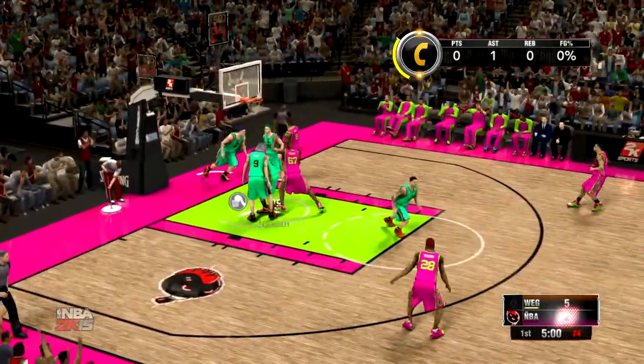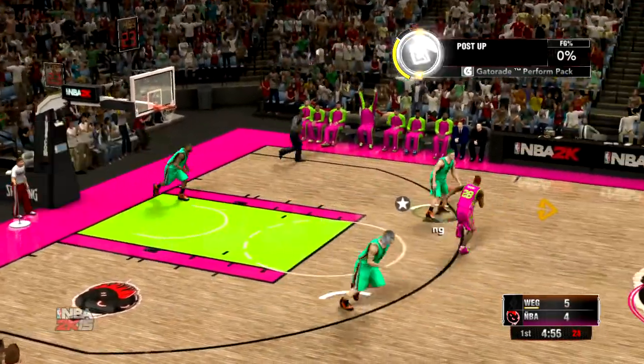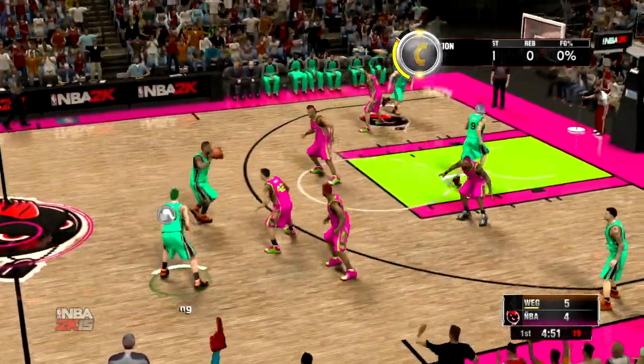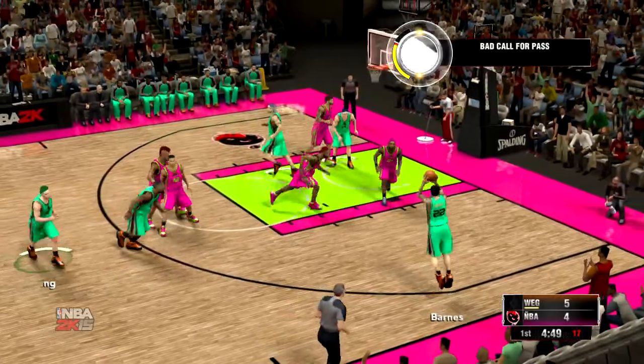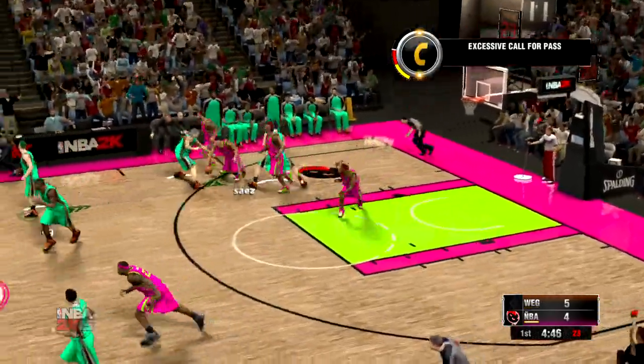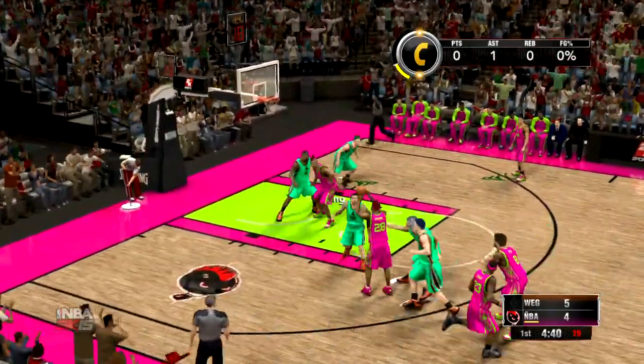And something else you notice about him offensively is what a dangerous catch-and-shoot player he is. He's got a quick trigger. I don't know who was supposed to be on him there, but clearly a mistake by the defense. And here's Barnes for three — the shot no good. He saw that one was going long and he tracked it down.